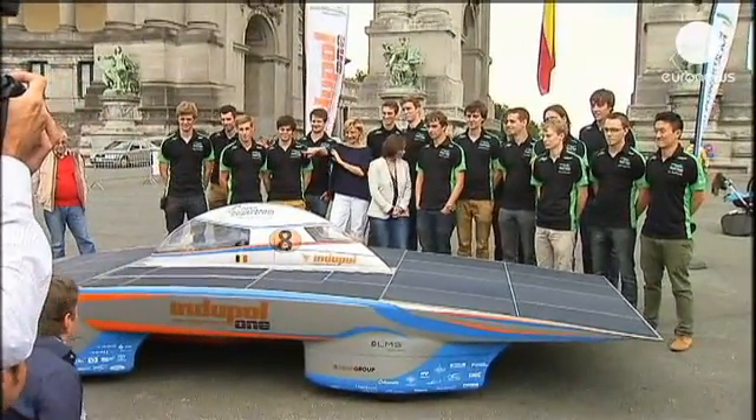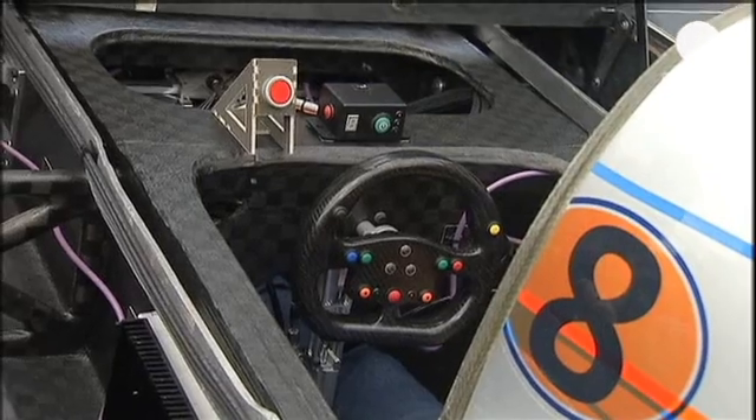Meanwhile, the Belgian solar team are optimistic that their Interpol 1 will give them the edge. "We'll try to get to know the road before the race to see where the obstacles are, where the hills are."